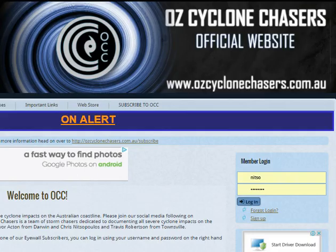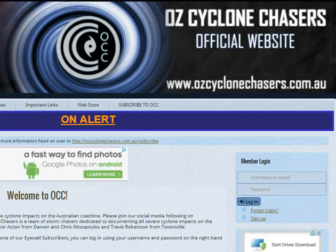Just a reminder that much of the stuff I'm going to talk about tonight I've already talked to subscribers about either yesterday or this morning. To gain access to those special video updates, head over to our website OzCycloneChasers.com.au and click on subscribe to OCC. Help support us in our documentary efforts for tropical cyclones, and in turn we give you more in-depth coverage of what's expected to happen in the Aussie tropics.